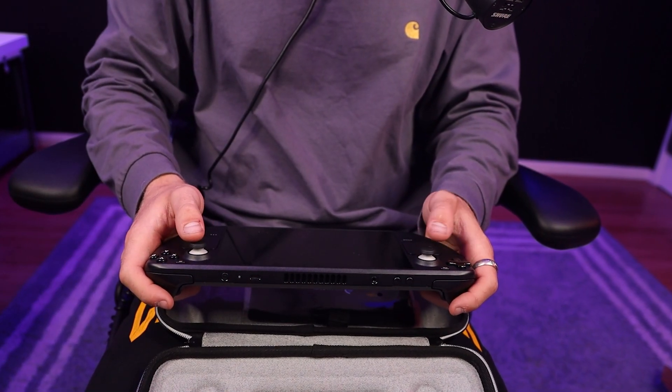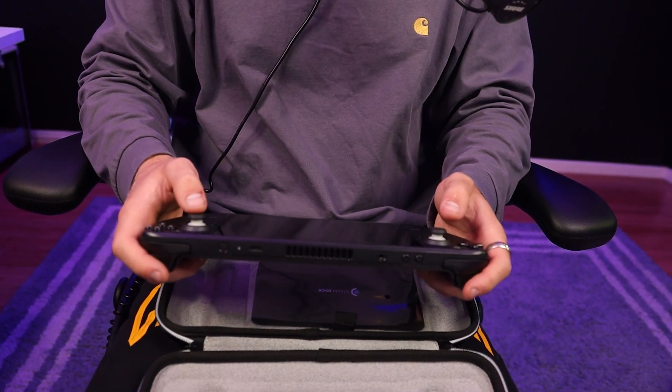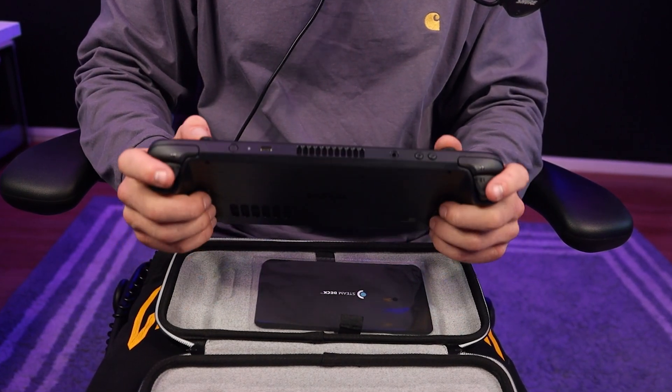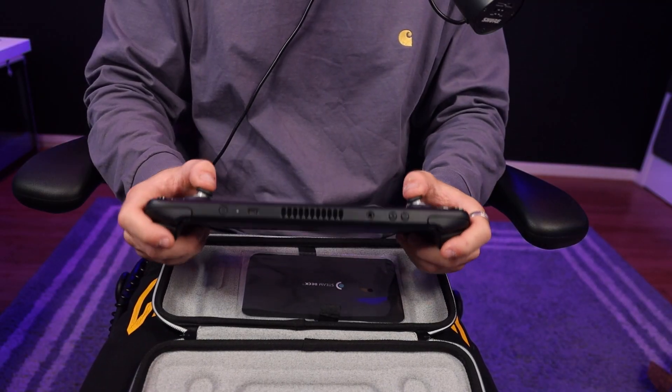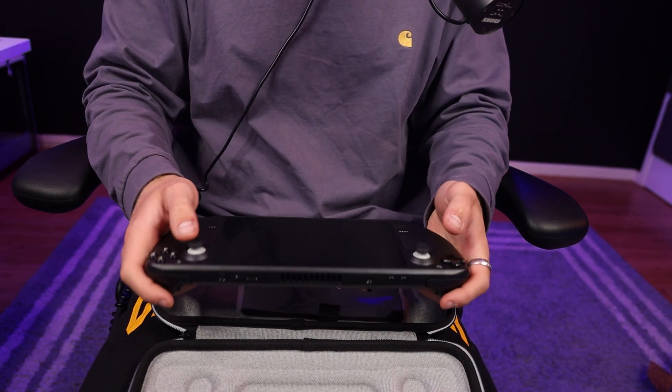A lot of people were saying it's on the borderline of being too big, to where it's not even really practically portable. But I would much rather carry around this little carrying case than have to deal with a laptop, where you also have to bring an Xbox controller with you. But this feels fine. This is a good size, a good size screen to me.